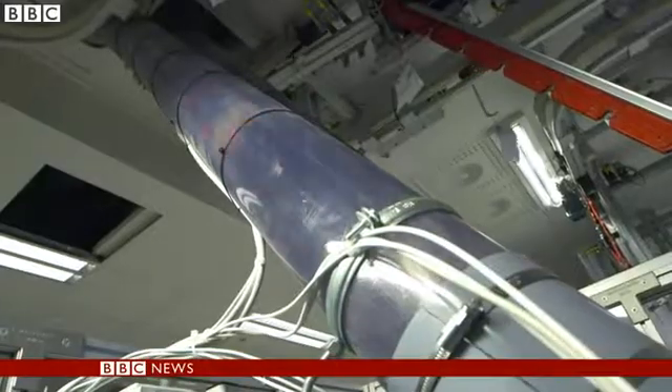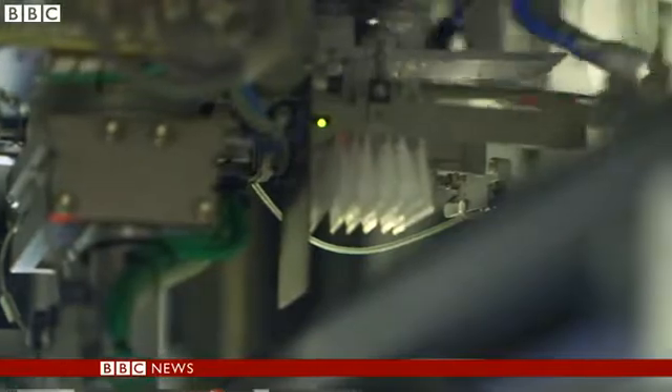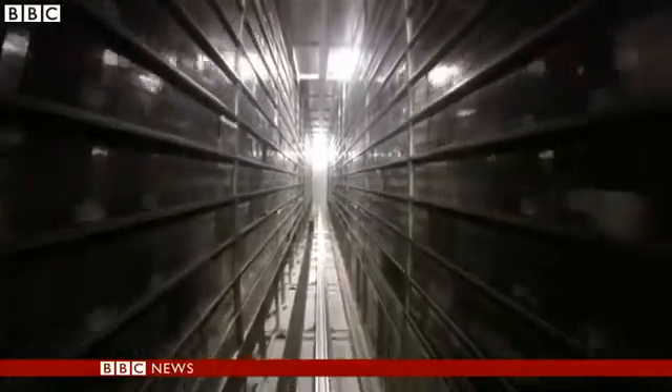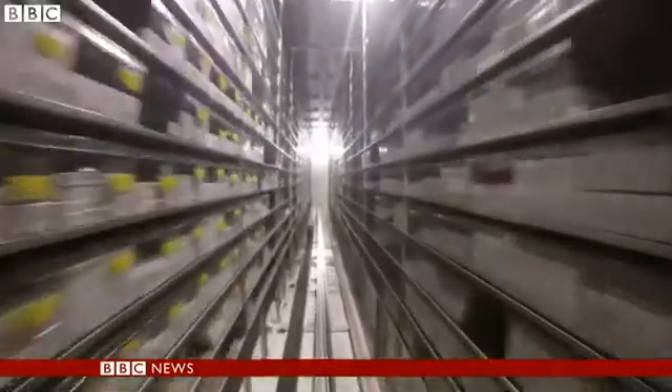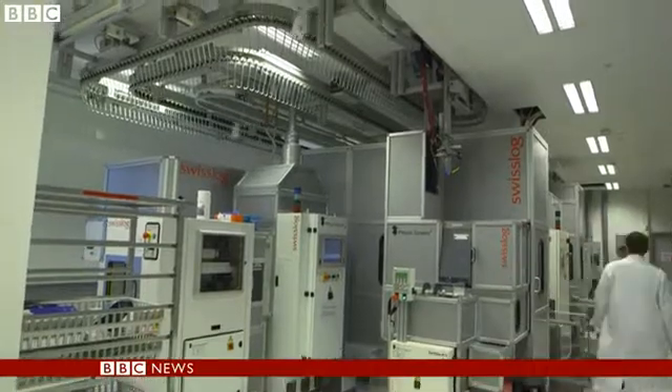It travels at lightning speed, is operated by a robot, and is helping to save lives every day. But this is no modern day superhero — it's the future of pharmacy. This is one of only a few hospitals in the world to have its drugs sorted, picked and delivered by robots.